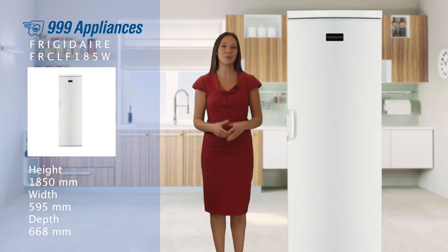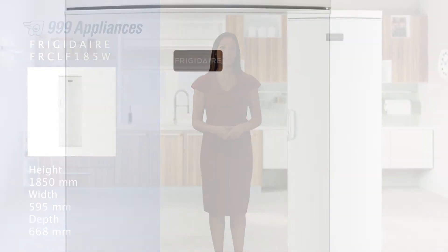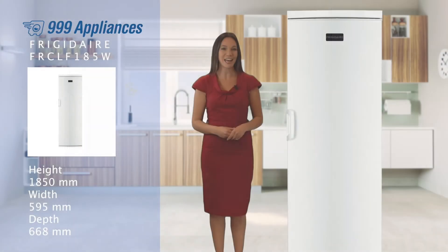With a reversible door, this model will fit in any home, and having achieved an A-plus energy rating, you can rest assured the FRCLF185W is economical to run and energy efficient.